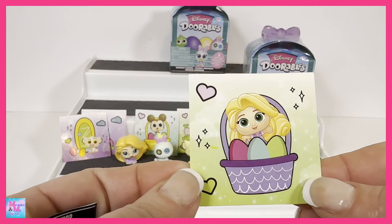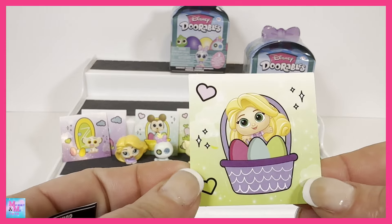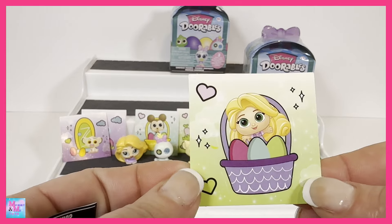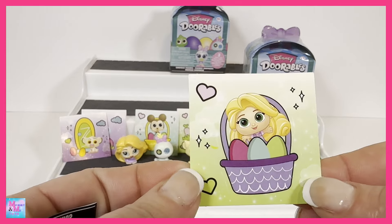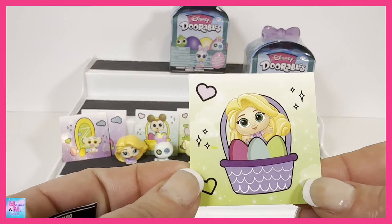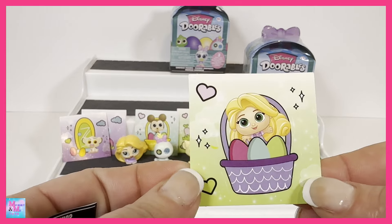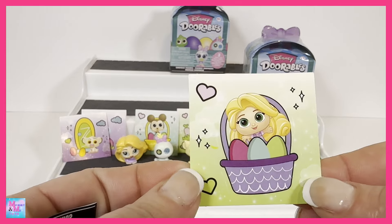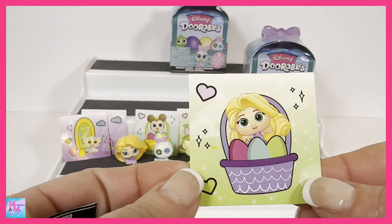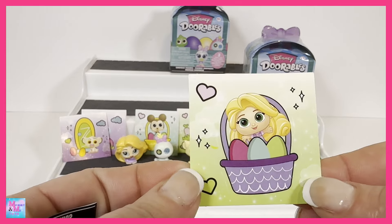We have Rapunzel. Rapunzel is a common, and Scrump is a rare. Here is Rapunzel — she has a little bit of defects on her face it looks like, and she always has really big hair. She's always such a big adorable figure because she's got lots of hair going on. Let's check out our stickers for these three: first we have our Scrump sticker, and here we have Simba, and then Rapunzel.